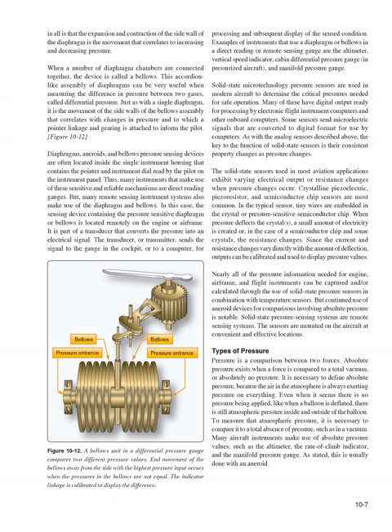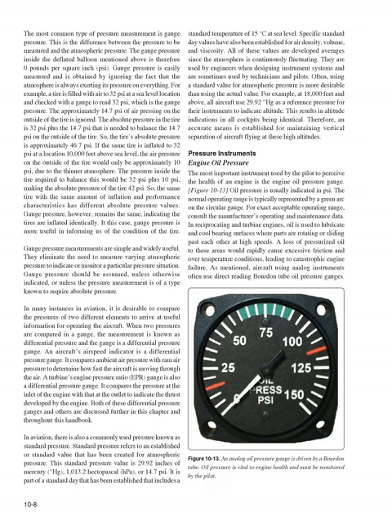It is necessary to define absolute pressure because the air in the atmosphere is always exerting pressure on everything. Even when it seems there is no pressure being applied, like when a balloon is deflated, there is still atmospheric pressure inside and outside of the balloon. To measure that atmospheric pressure, it is necessary to compare it to a total absence of pressure, such as in a vacuum. Many aircraft instruments make use of absolute pressure values, such as the altimeter, rate of climb indicator, and manifold pressure gauge, usually done with an aneroid. The most common type of pressure measurement is gauge pressure — the difference between the pressure to be measured and atmospheric pressure.